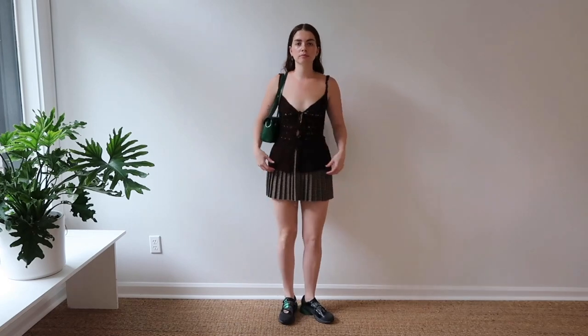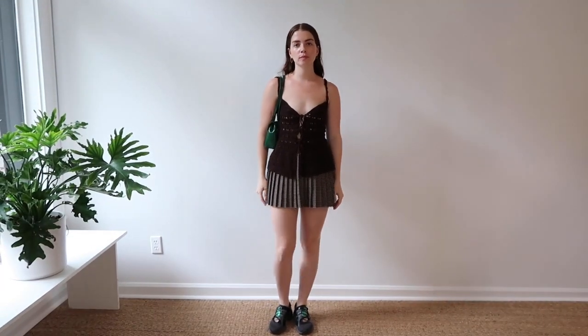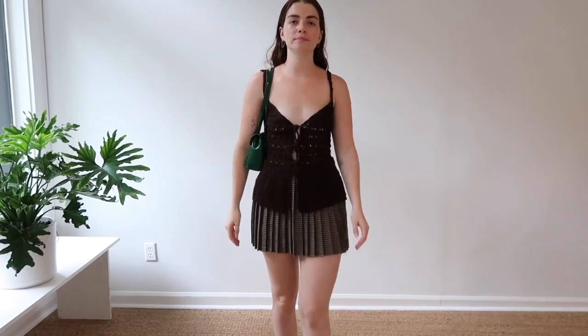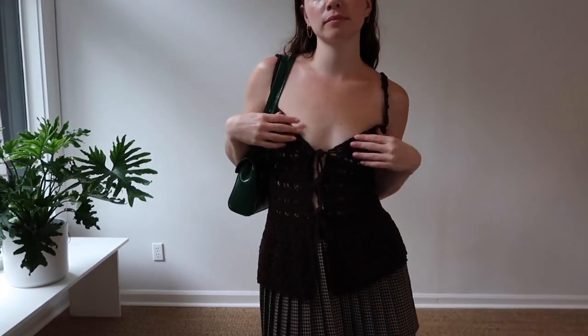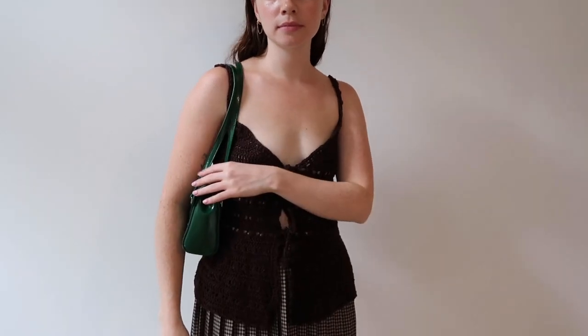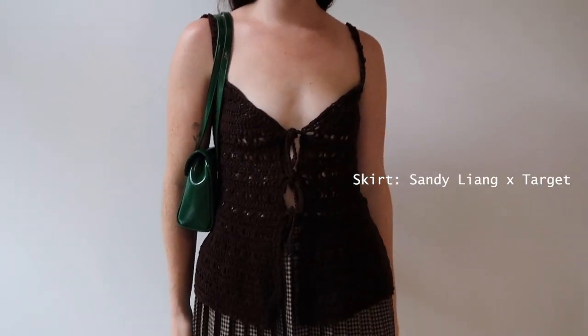Here's look number two. It's a more formal, mixed with kind of sporty vibe. I always like mixing a little bit fun and serious. The top is by Shireen Mohamed — she makes the most beautiful pieces and this one is hand knitted. The bag is by Fine Kapoor. The skirt is Sandy Lang.